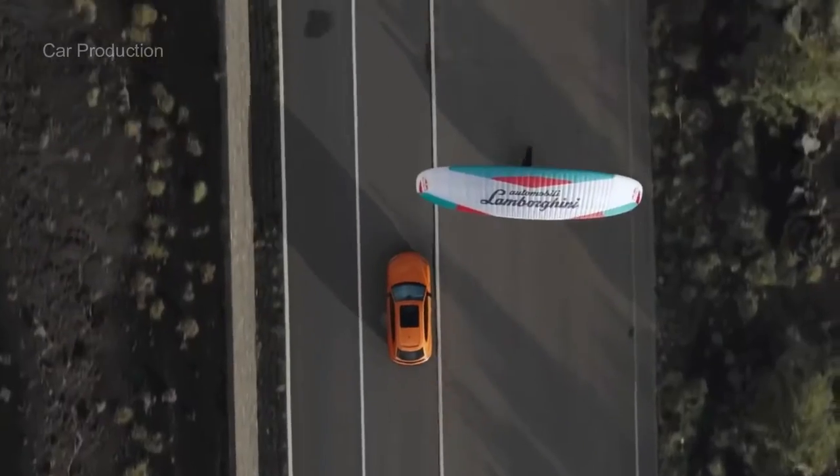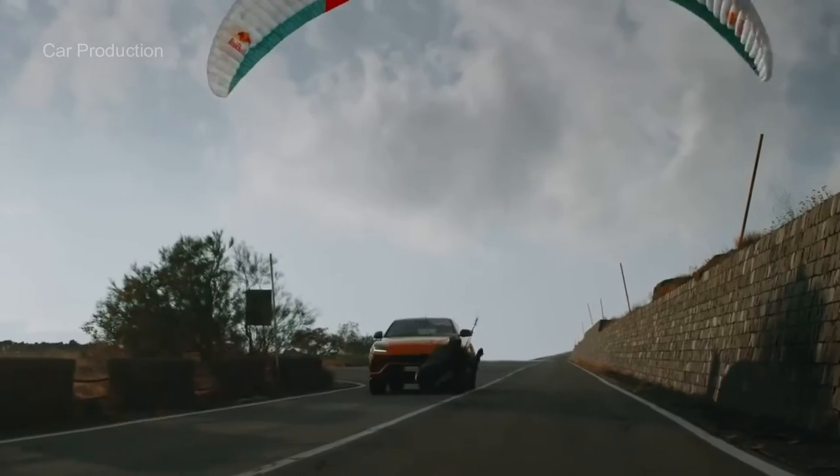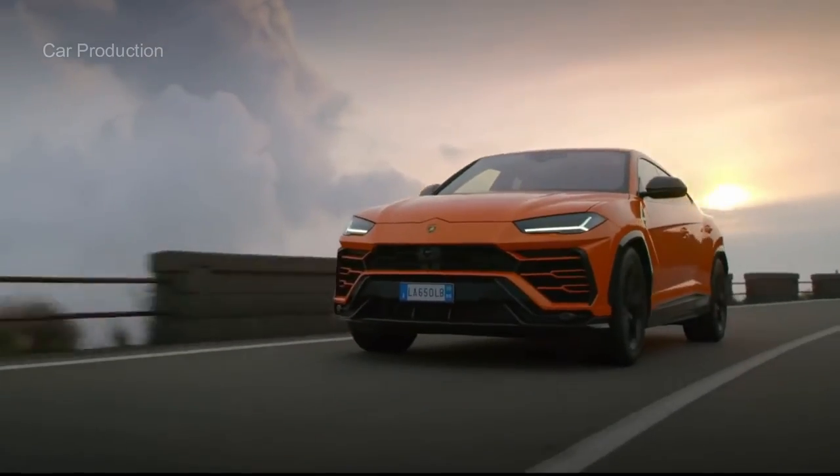Sure, it costs a fortune and shares some parts with the much less expensive Audi Q8, but the 2021 Urus earns its title as the ultimate SUV.